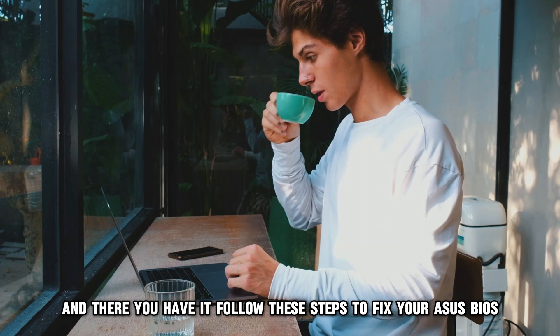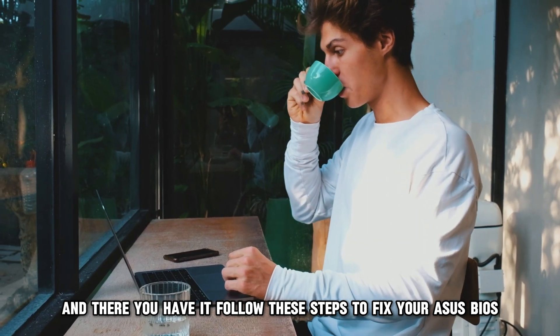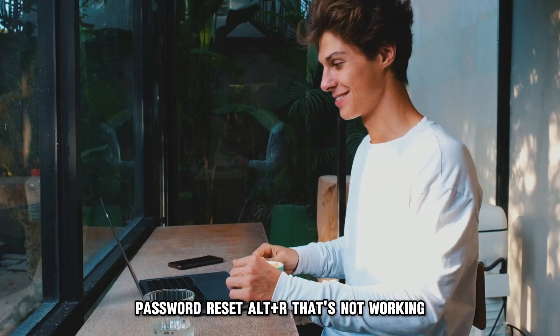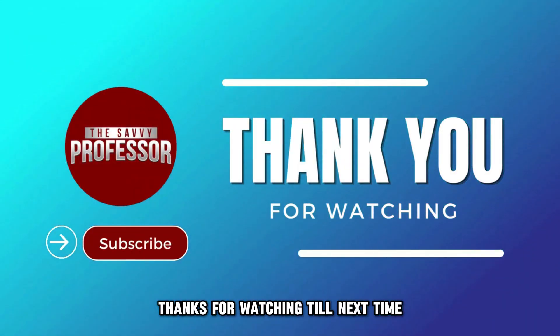And there you have it. Follow these steps to fix your Asus BIOS password reset Alt+R that's not working. Thanks for watching. Till next time.